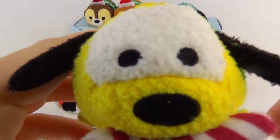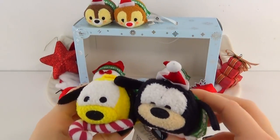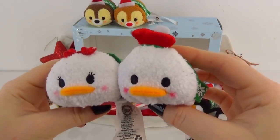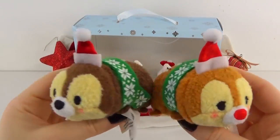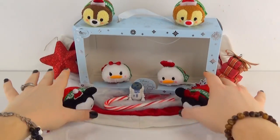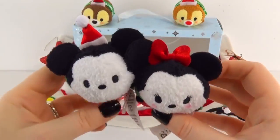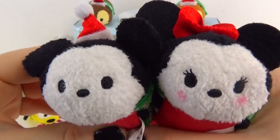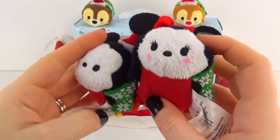So out of this set, is Pluto my favorite? He's definitely squishy and fun, but he goes along with Goofy and they're not my absolute favorite. Are Donald and Daisy my favorite? No. Is it Chip and Dale? As adorable as they are — no. We save the best for last: out of this whole set, I love Mickey and Minnie the most. They are so cute. I absolutely love Mickey and Minnie, and they are adorable and matching. They are absolutely perfect.